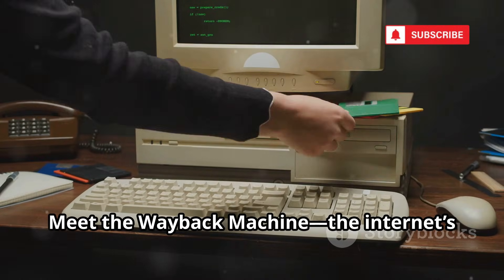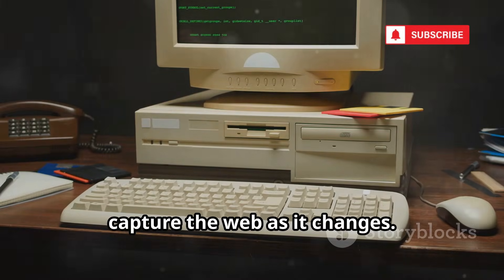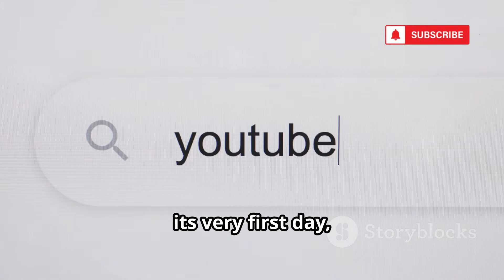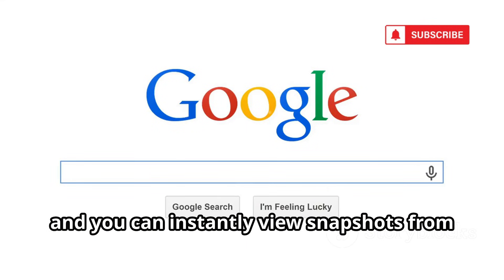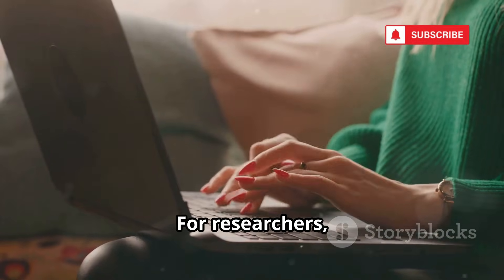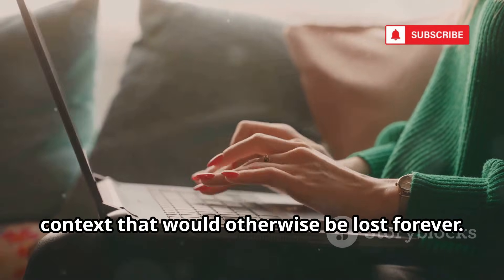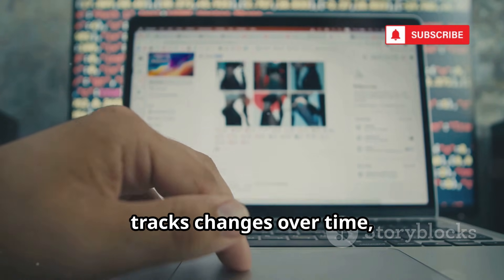Meet the Wayback Machine — the internet's very own time machine, quietly working behind the scenes to capture the web as it changes. It archives billions of web pages from all over the world, letting you see exactly what any site looked like years or even decades ago. Ever wondered what YouTube looked like on its very first day, or how Amazon's homepage has evolved? Just enter the URL and you can instantly view snapshots from different points in history. The Wayback Machine preserves deleted sites and tracks changes over time.